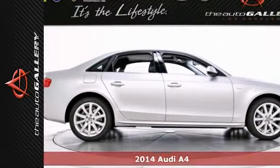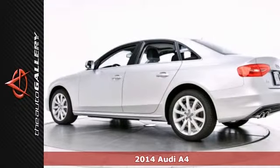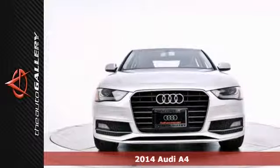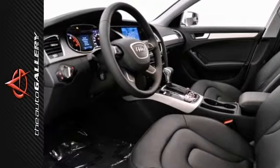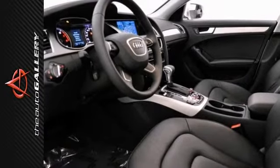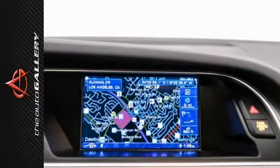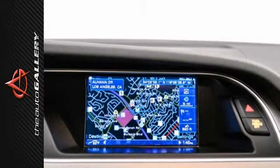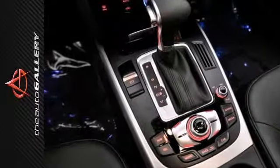The Auto Gallery is proud to present this beautiful 2014 Audi A4 2.0T front track sedan with the Tiptronic transmission. It's finished in the icy silver metallic exterior with a black leather interior. This A4 is simply stunning and it has the Audi Connect Bluetooth phone connectivity, premium package, S-line style package, sunroof and much more.